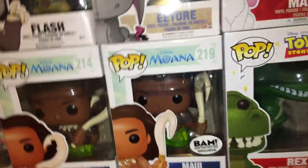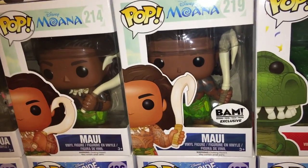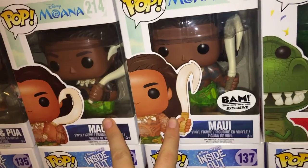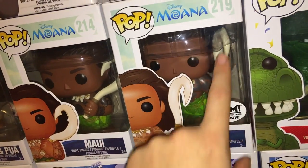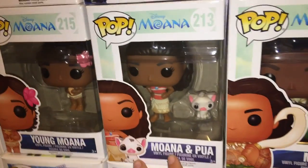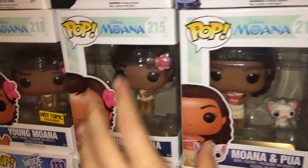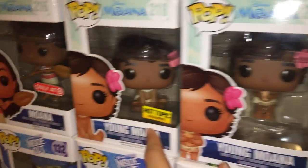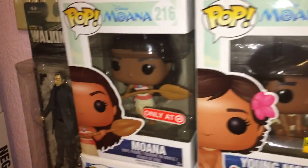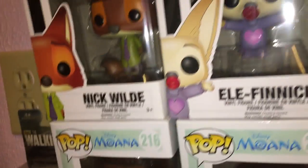Over here are my Moana ones. I have two Maui's — one is a BAM exclusive because of how his hook is facing, which I think is a bit silly but I have both. I have Moana and Pua, Young Moana, Hot Topic exclusive Moana, and Target exclusive Moana.